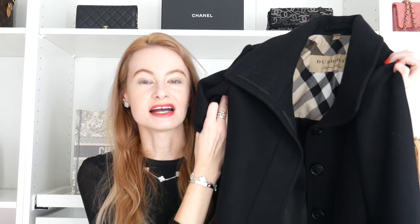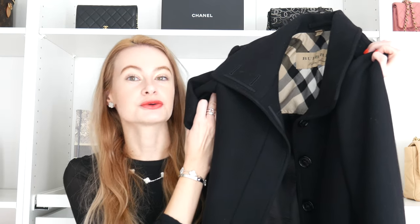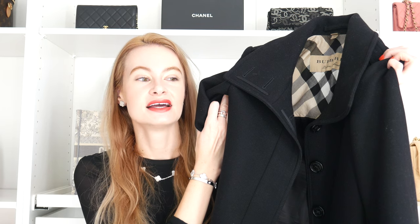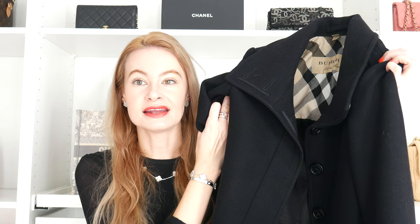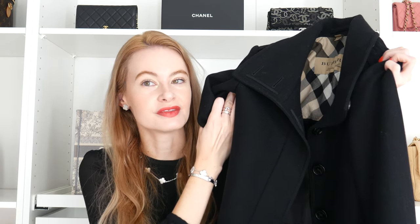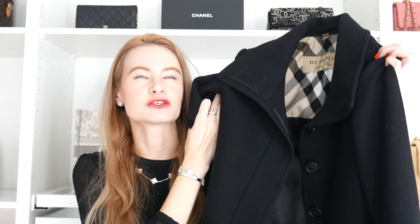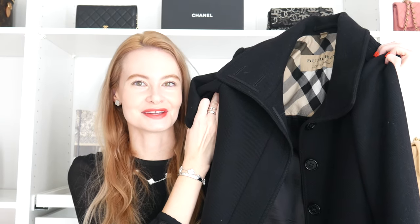Being black makes it super easy to dress up or down — great for a city day out or touring a new city. Any type of bag works with it. I love pairing it with a beige bag; I think it looks perfect — the perfect combination.